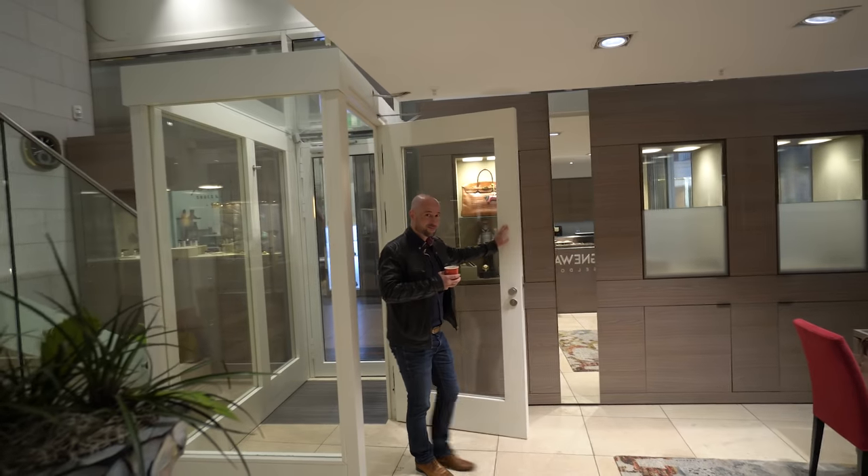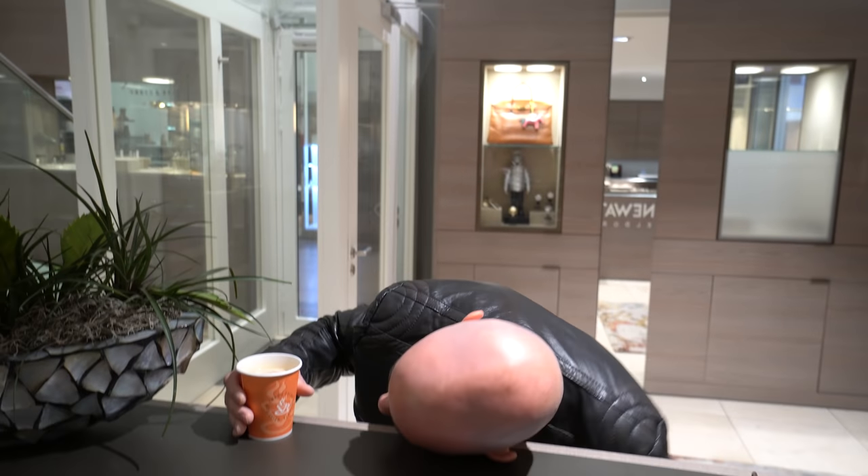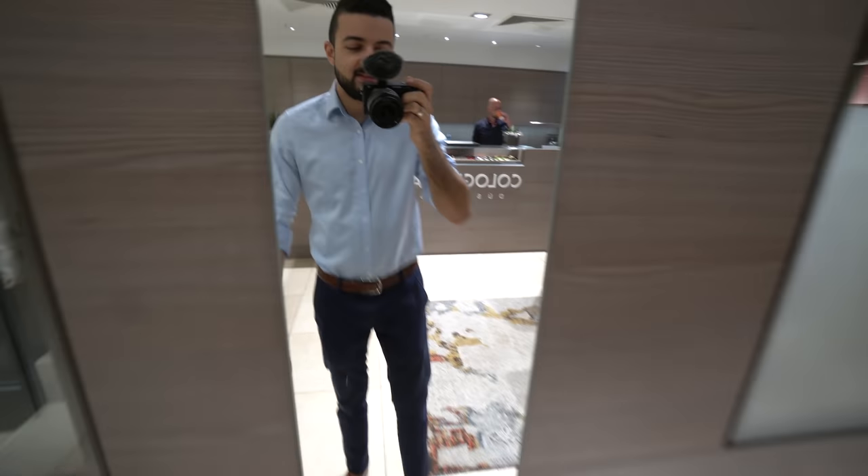Are you ready for an awesome day? Good morning everyone. This is Mark from Cologne Watch. The outfit of the day is blue...